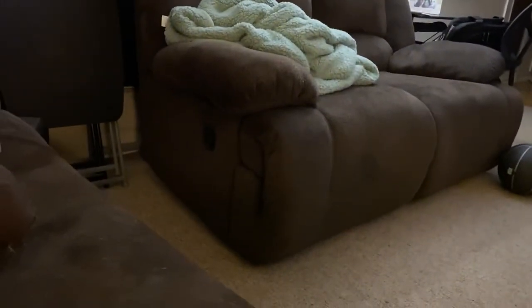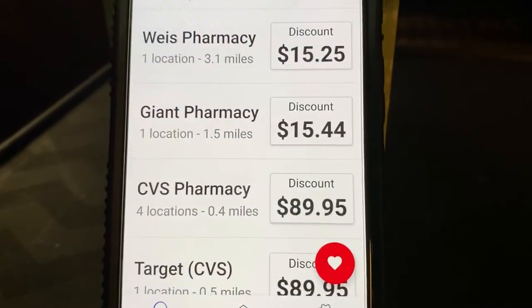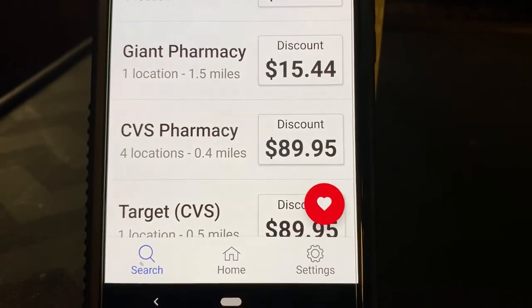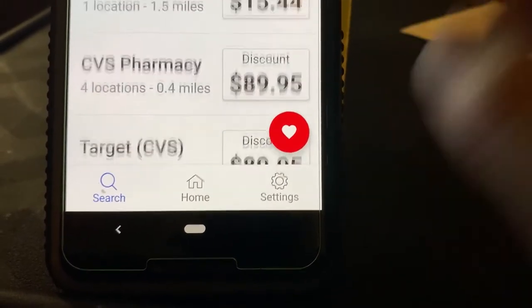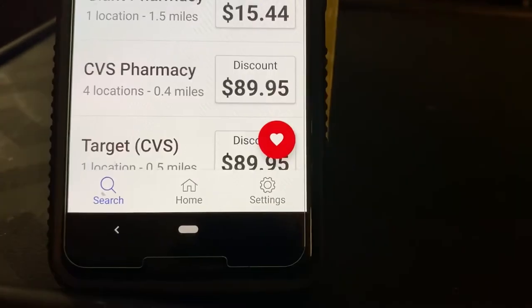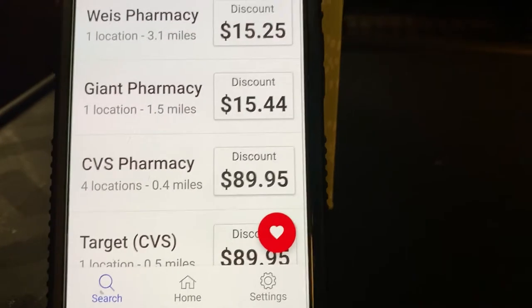I'm going to block the drug so you don't see what I had to take, but I'm going to make sure that you see the discount. Take a look — Weiss, $15; Giant, $15; CVS, $89; Target, $89. And Rite Aid is down there too. I went to CVS and they charged me $107. It's already on sale here, but look at the discounts with Giant and other places. I was so pissed off. I have to make sure I use this app.